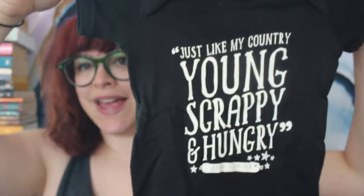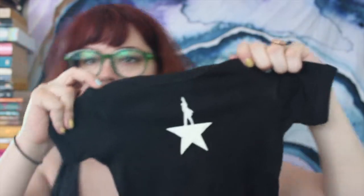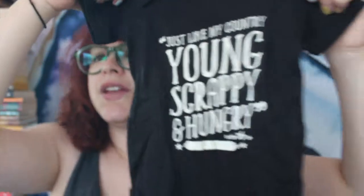Camille went to Hamilton in San Francisco the day of preview night and she got something for Lulu. Not from Comic-Con, but I got it at Comic-Con, so I'm going to think of it as swag — it's just a present from Camille. It says, 'I'm just like my country, I'm young, scrappy, and hungry, and I'm not throwing away my shot.'